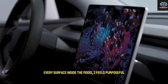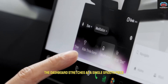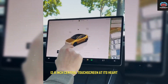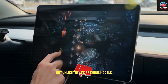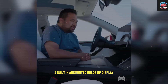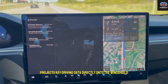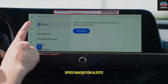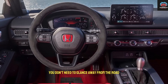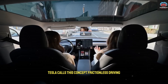Every surface inside the Model 2 feels purposeful. The dashboard stretches as a single smooth piece — no seams, no distractions — with a floating 12.8-inch central touchscreen at its heart. But unlike Tesla's previous models, the Model 2 doesn't depend solely on that screen. A built-in augmented heads-up display projects key driving data directly onto the windshield: speed, navigation, alerts — everything is right where your eyes naturally fall. You don't need to glance away from the road; the car brings the information to you. Tesla calls this concept frictionless driving.